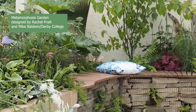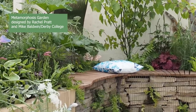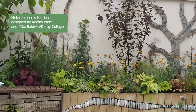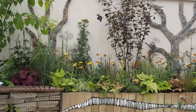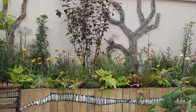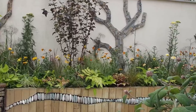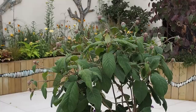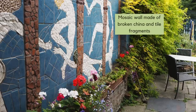This kind of mixing also works elsewhere in the garden. On the Metamorphosis garden, designed by Rachel Pratt and Mike Baldwin — Mike has his own YouTube channel called Mike Baldwin 007 — they mixed wood and pebbles to create a caterpillar design that goes around the garden. It was done by Derby College students, but you could do a simpler pattern on raised beds or fencing using different materials.